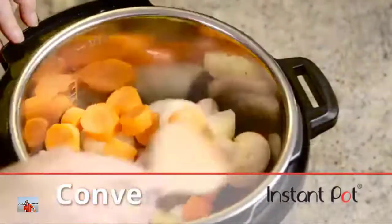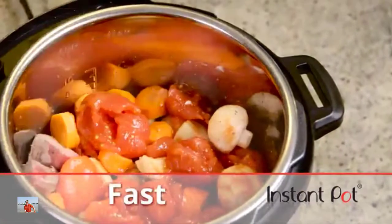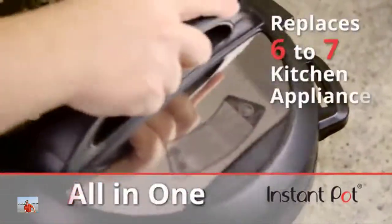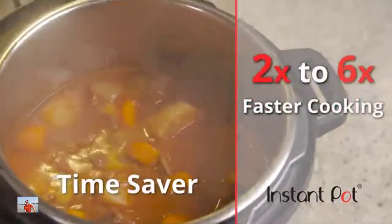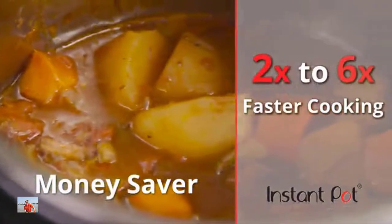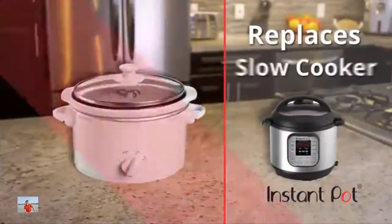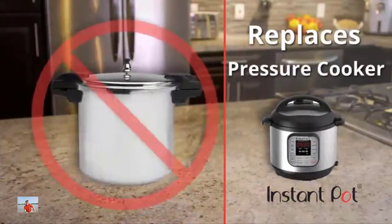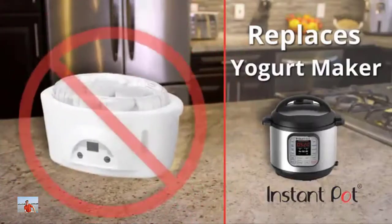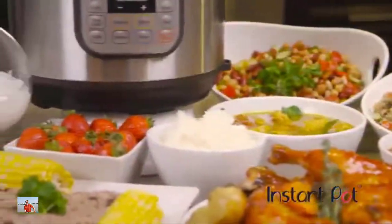Convenient, clean, quiet, and fast — it's a money saver, allowing you to cost-effectively replace six to seven commonly used kitchen appliances. Instant Pot is a time saver, with cooking times two to six times faster than conventional cooking methods. Instant Pot is an all-encompassing multi-cooker with up to seven functions, replacing your slow cooker, rice cooker, food warmer, pressure cooker, steamer, sauté pan, and yes, even the yogurt maker. A single Instant Pot does the job of every one of those appliances and more.